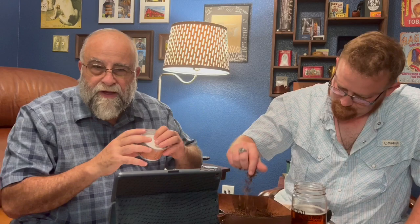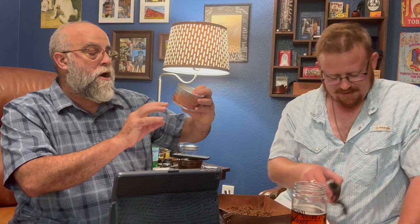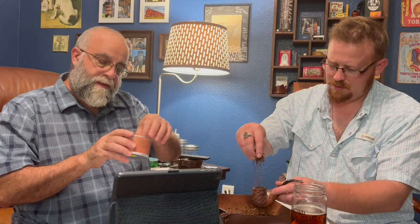The tin art is a nice picturesque background. It says Low Country Edisto by Cornell & Diehl, and it's got a picture of a beach with dolphins jumping in the background. The tin art is interesting. We'll come back when we get our pipes loaded.